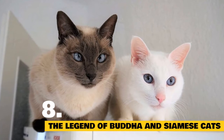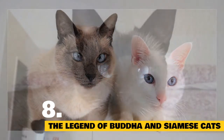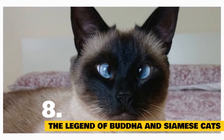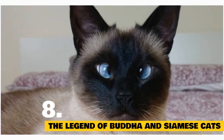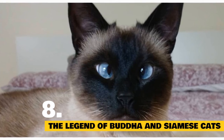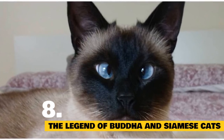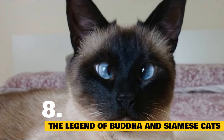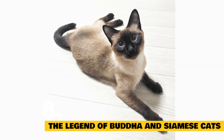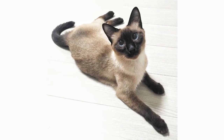Poor Chula, now expecting kittens, never took her eyes off the sacred goblet. As a safeguard against sleep, Chula nervously wrapped her long tail around the goblet's stem to foil thieves. When the kittens were born, they amazingly received Chula's physical quirks she developed as a watchcat — they had crossed eyes and tail kinks. So if you possess a Siamese with crossed eyes or a kink tail, remember Chula and her brave protection of Buddha's sacred goblet.